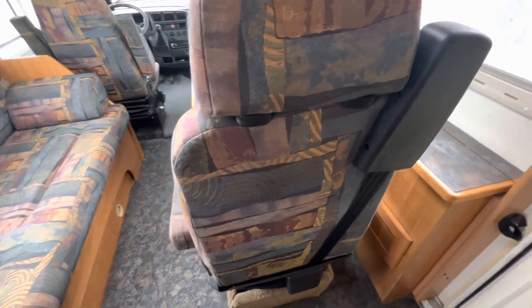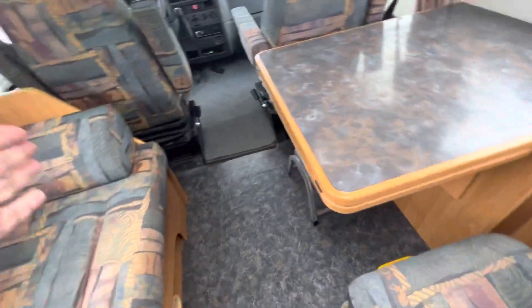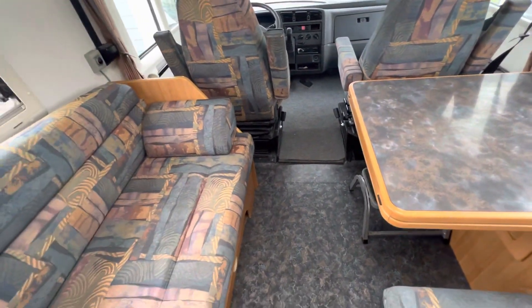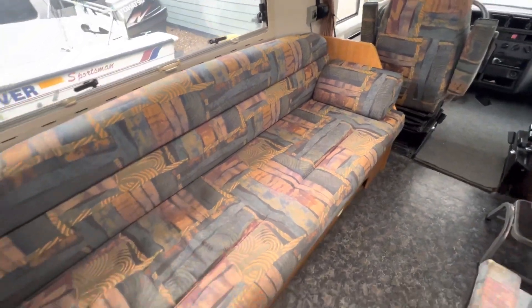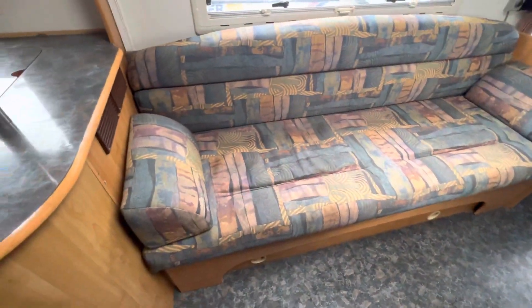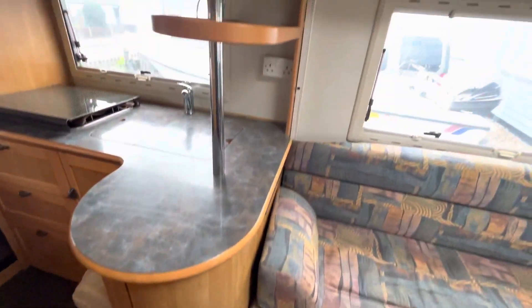This seat obviously spins around as well. The bottom flap here just swings out and makes it a complete double table. This sofa also goes down to another double, but we've never used it — we just tend to use the front one or the back one. And that's a quick rundown of the vehicle.